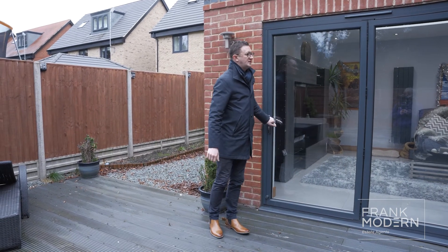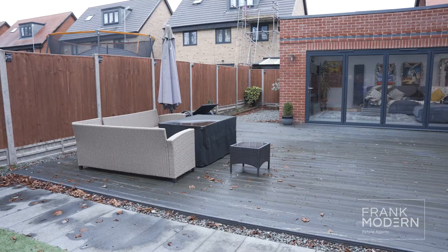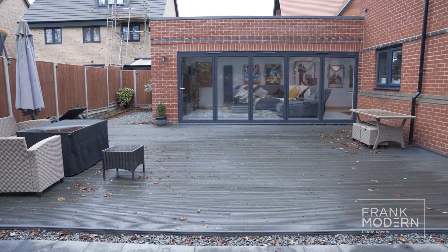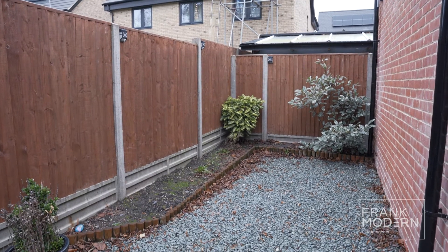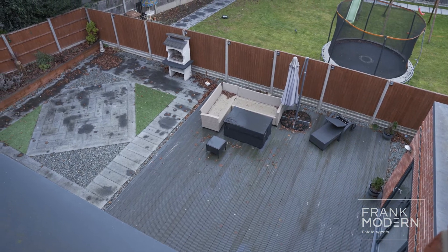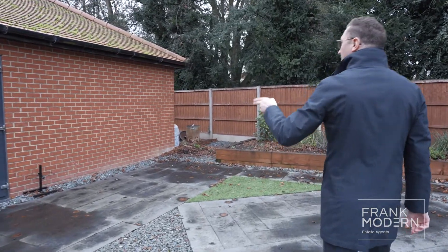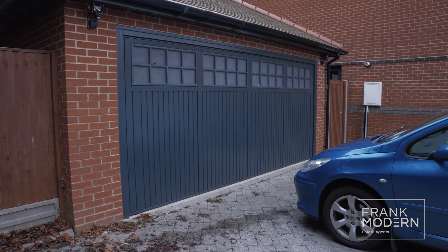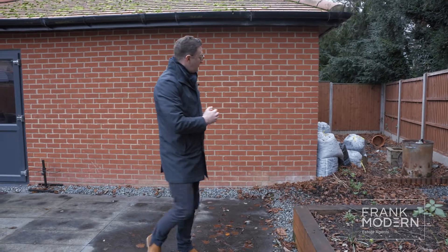Stepping out of this rather impressive extension, the garden is separated into two distinctive areas. We have the timber decked area here, which is ideal for summer entertaining, with areas where you can easily install garden furniture. There's also a bonus area that could be utilised — you may put a pergola here or even a garden shed. The other section is the flagged patio area with raised borders, and access to the detached double garage which has loft storage, power, and an electric up-and-over door at the front.